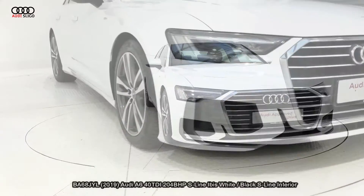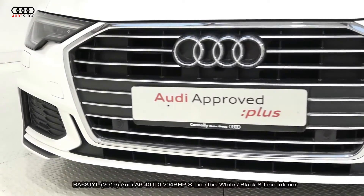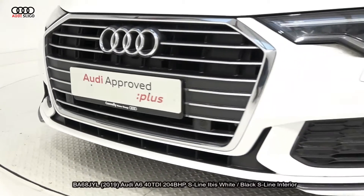Features include LED lights to the front and rear, front and rear park assist, colour reversing camera, and rear LED dynamic indicators.